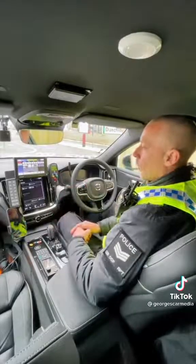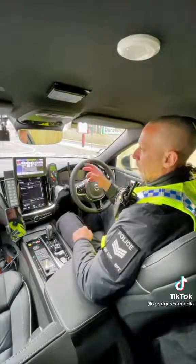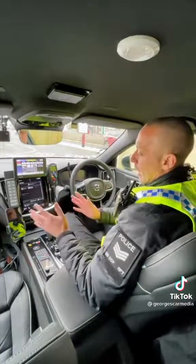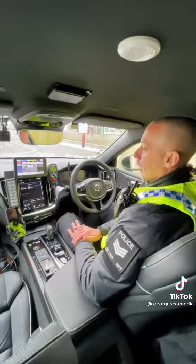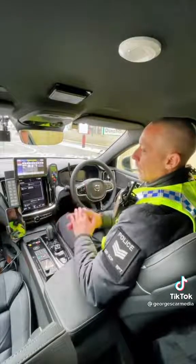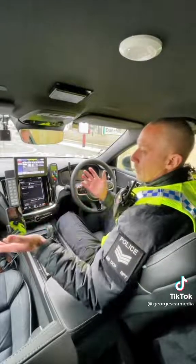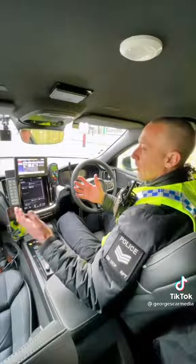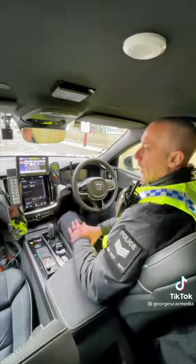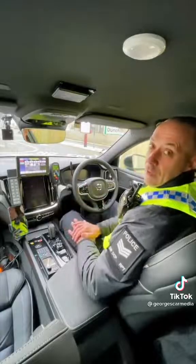It will also give us reads from the static cameras as well as the ones in the vehicle, so if a car goes through one of the static cameras somewhere it pings up an alarm and then we can go and look for that car. As well as all the vehicle details, we can also put intelligence into the system — so if there's a vehicle we're looking for for any particular reason, if it's involved in some kind of crime, that will ping up on the ANPR and then we know where that car is and we can go looking for it. It's about denying criminals the use of the road.